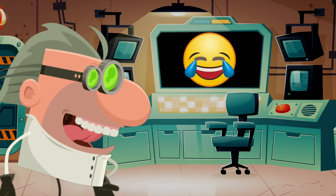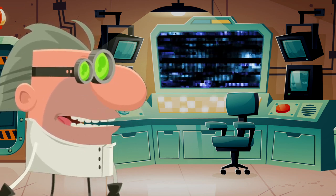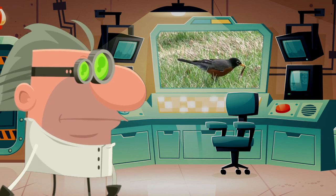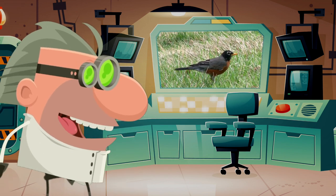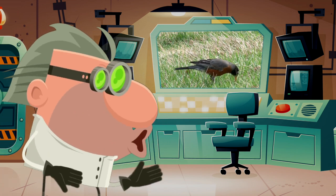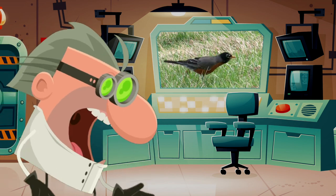Okay, that's a funny joke, computer, but please show us a real sign of spring. Sign of spring: A red-breasted robin. I know it's spring when I look out my window and I see a red-breasted robin hopping around my yard looking for worms.